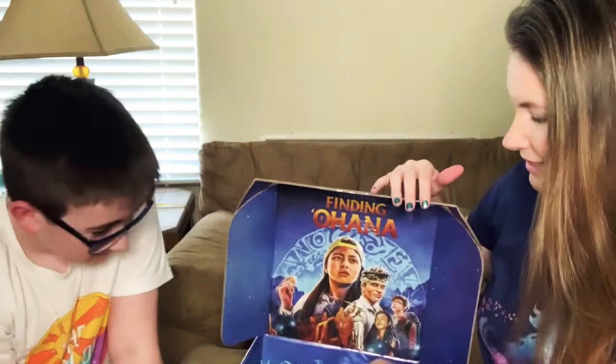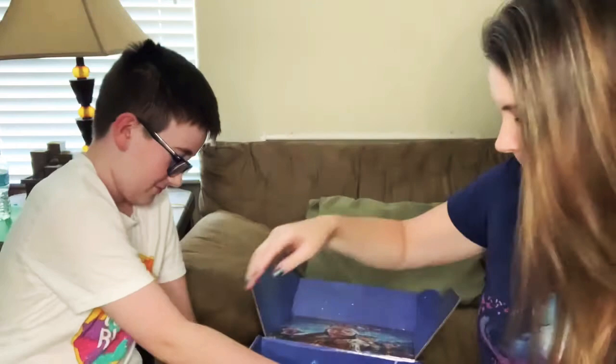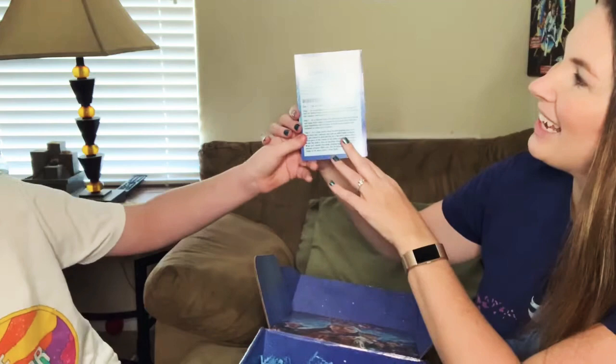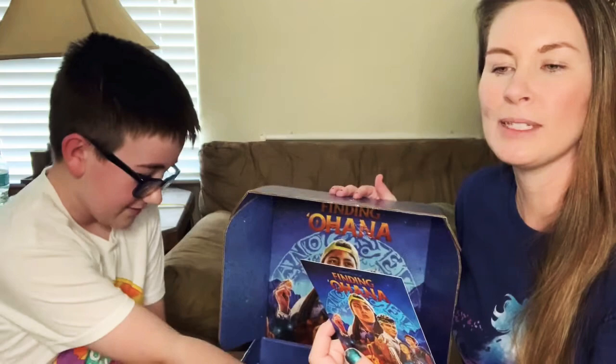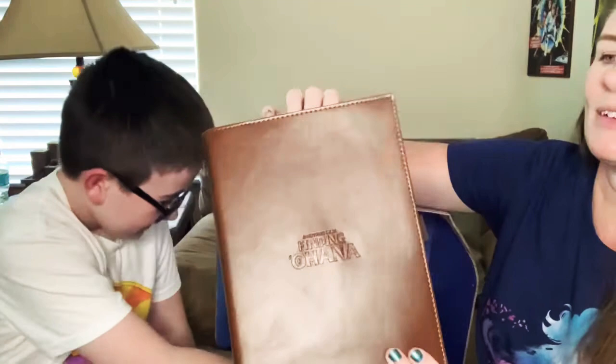All right, next. Mommy can always use more bags for shopping. And last but not least, we have an awesome notebook — a Finding Ohana notebook.